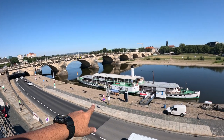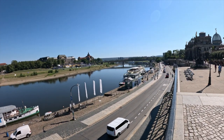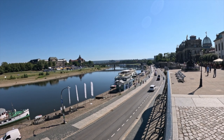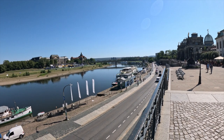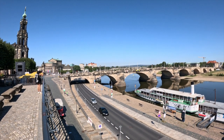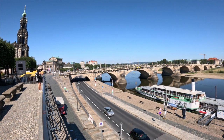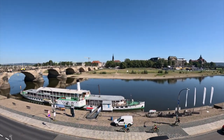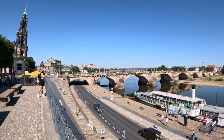Dresden also has a river cruise which runs on the Elbe River. If you go on these cruises, you'll have a very nice panoramic view of the Dresden skyline. The river is exactly in the center of the city.